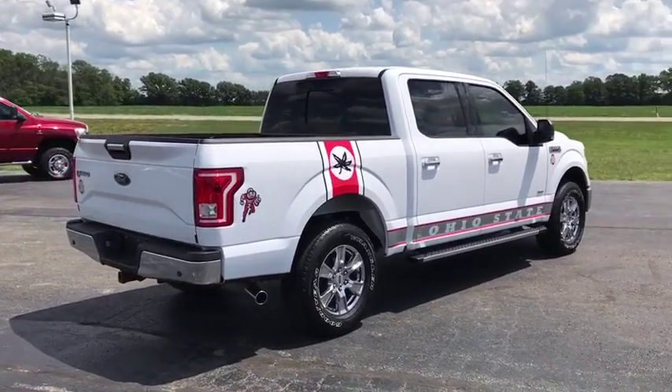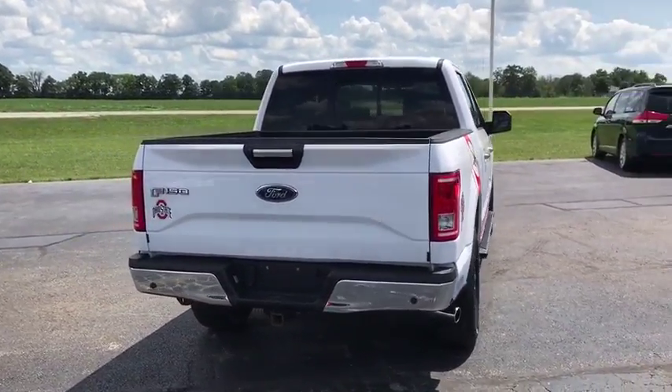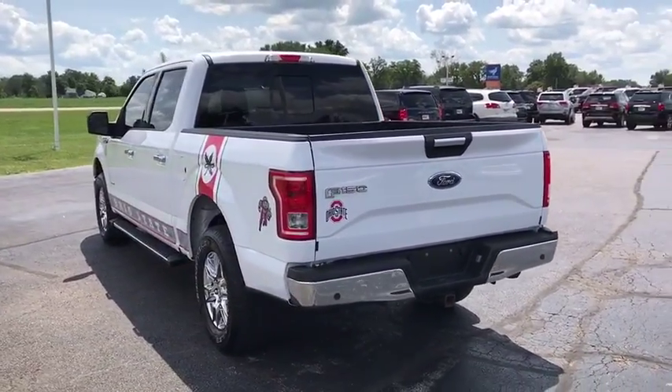Traction control, remote engine start, running boards, backup camera, dual airbags, leather wrapped steering wheel, panoramic sunroof, power steering, remote vehicle start, four-wheel disc brakes, center armrest.